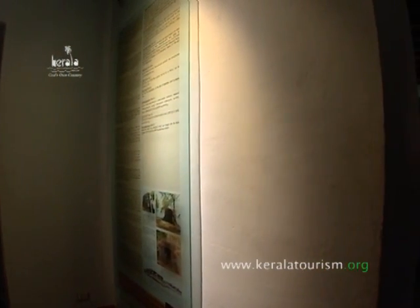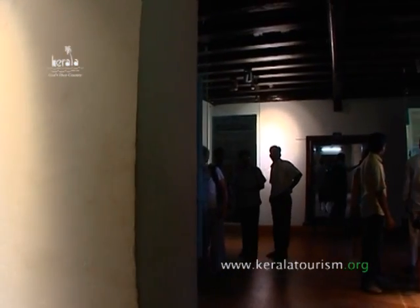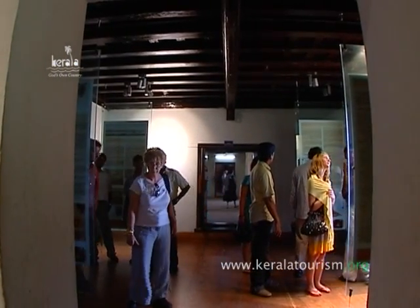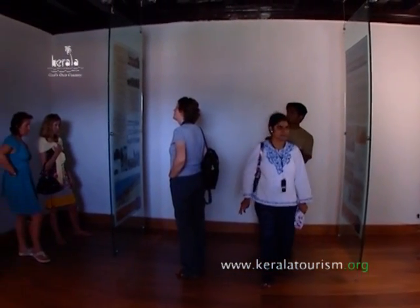A unique feature of the Mattancherry Palace is the traditional Kerala flooring, which looks like polished black marble. It is actually a mixture of burnt coconut shells, charcoal, lime, plant juices, and egg whites.